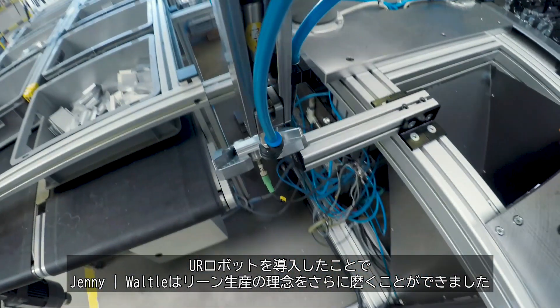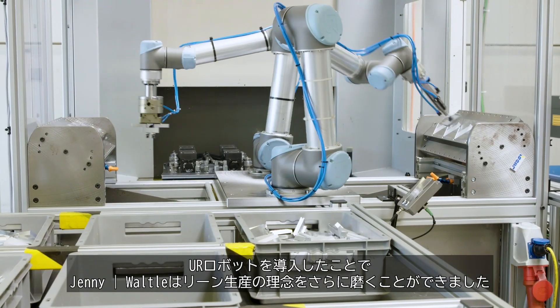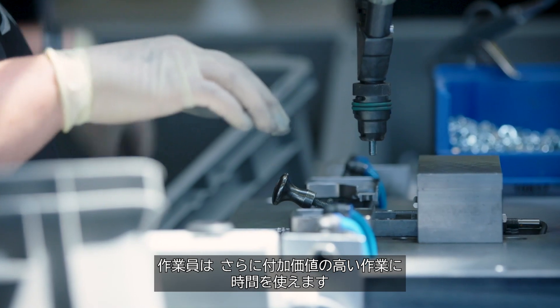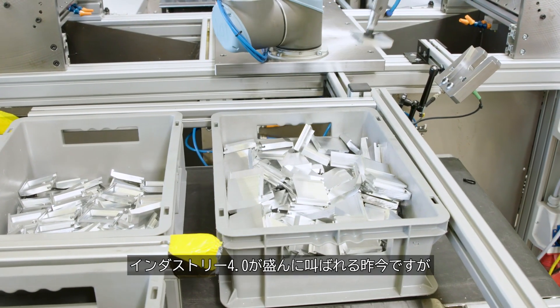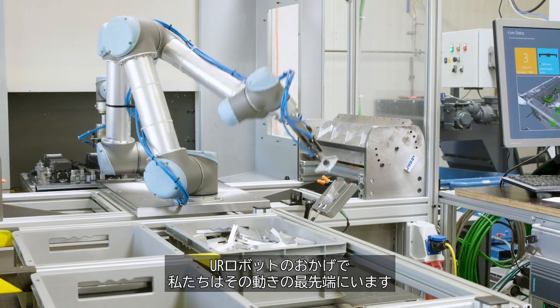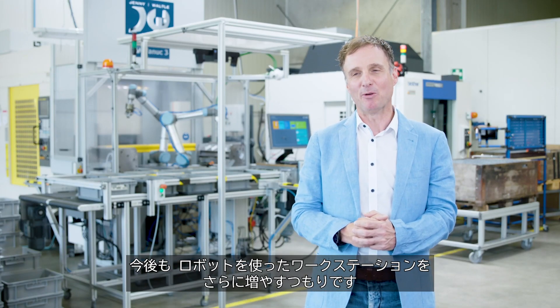Implementing the UR cobots has enabled Jenny Wartel to further develop the lean manufacturing concept. Lending the employees a helping cobot hand in the production process frees up employees to spend time on tasks with higher added value. Industry 4.0 is on everybody's lips. The UR cobots place us at the forefront of that trend. I am certain that we will implement even more robot workstations in the future.